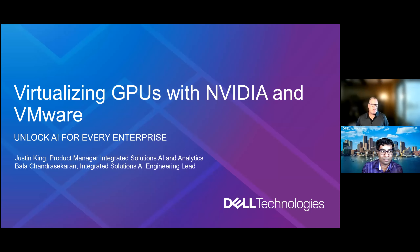Hello and welcome. We're going to be talking about unlocking AI for the enterprise today, and what Dell with NVIDIA and VMware can do together with a series of outcomes that can really help you get started on your AI journey. We're going to be talking about virtualizing GPUs with NVIDIA and VMware. I'm Justin King, Product Manager for Integrated Solutions, handling AI and analytics deliverables. And I'm joined by my lead architect, Bala. I'm Bala Chandrasekhan, part of Integrated Solutions Engineering.